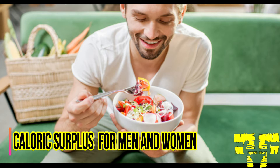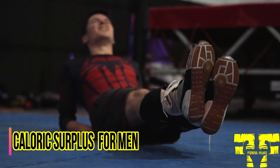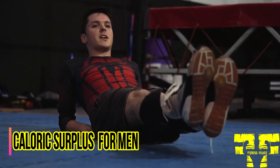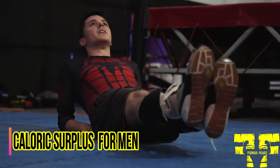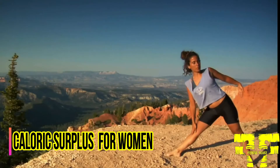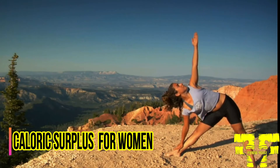When considering your goals for muscle gain, understanding your genetic ability based on your gender is of great importance. For men, somewhere between 100 to 400 calories above maintenance intake per day is a good starting point. Any more than this and the muscle-to-fat gain ratio is likely to skew unfavorably. For women, somewhere between 100 to 300 calories above maintenance intake per day is a good starting point. Any more than this and the muscle-to-fat gain ratio is likely to skew toward more fat gain.